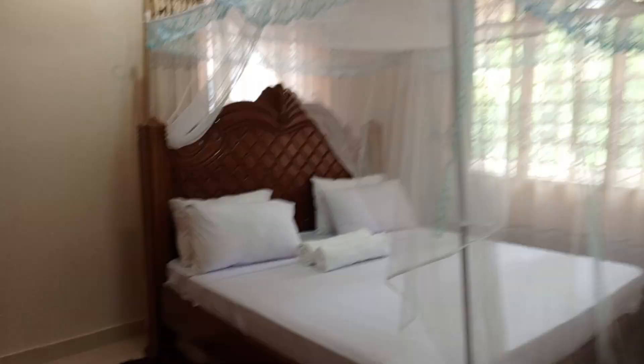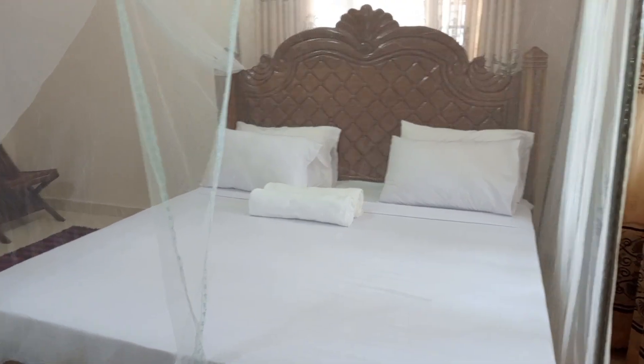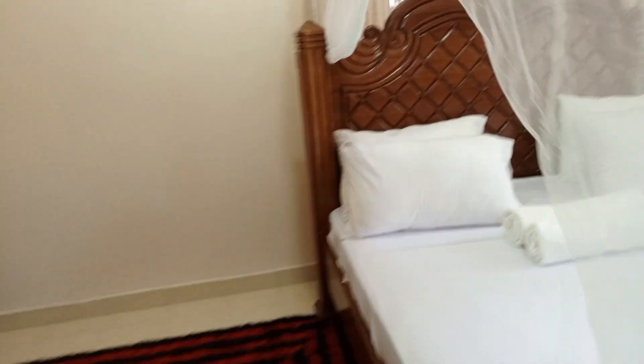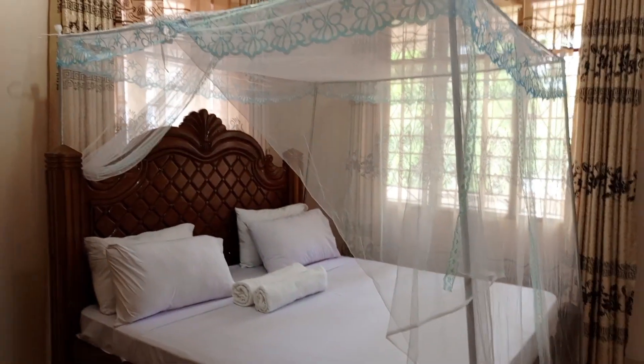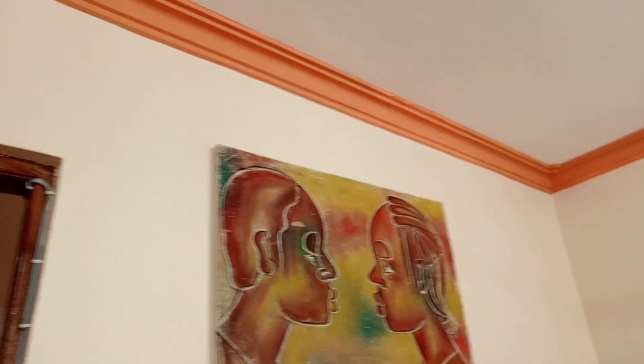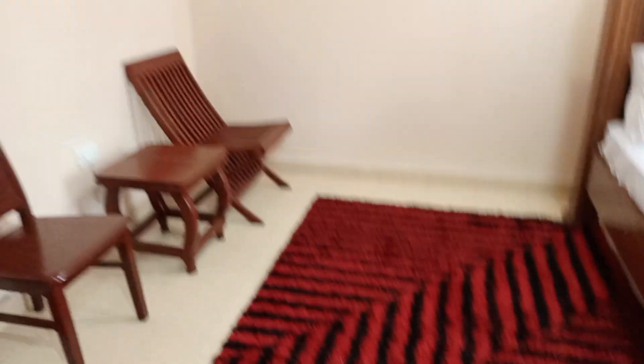Is it a king size or a queen size bed? This is a six by six — so big and awesome. Of course they have nets, and the curtains are so beautiful. The sheers match with the curtains. They have neat white bed sheets and towels. White means everything washes well. There are two bulbs in the corners and a portrait. There's a seat and a table so you can use your laptop. There's also a carpet.